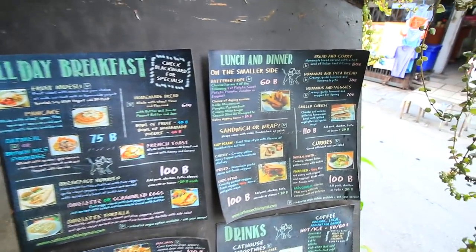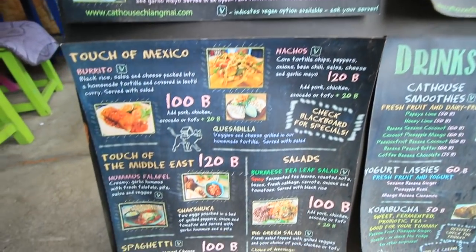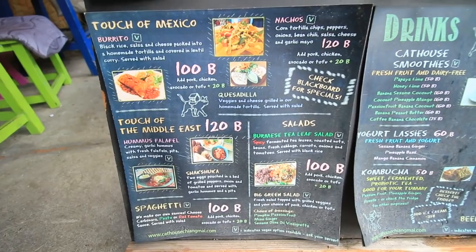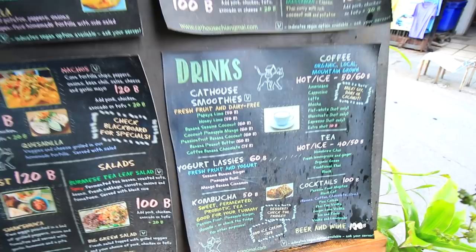All day breakfast, lunch and dinner over here. A touch of Mexican food, spaghetti, salad, all different types of drinks, lassis, kombucha cocktails.